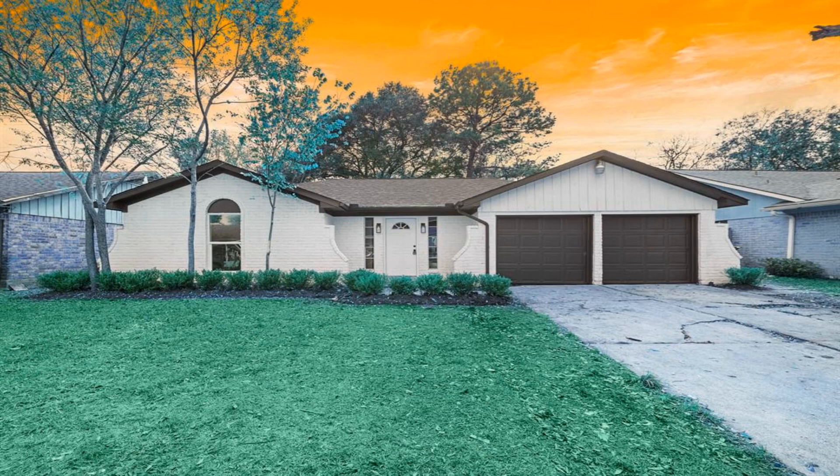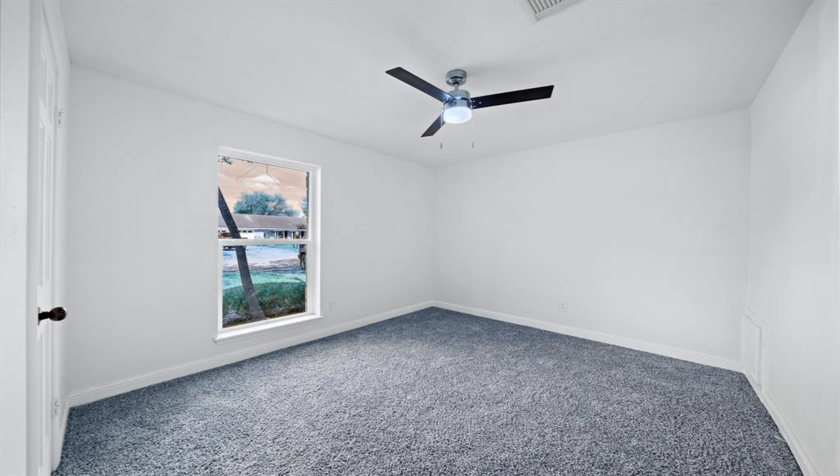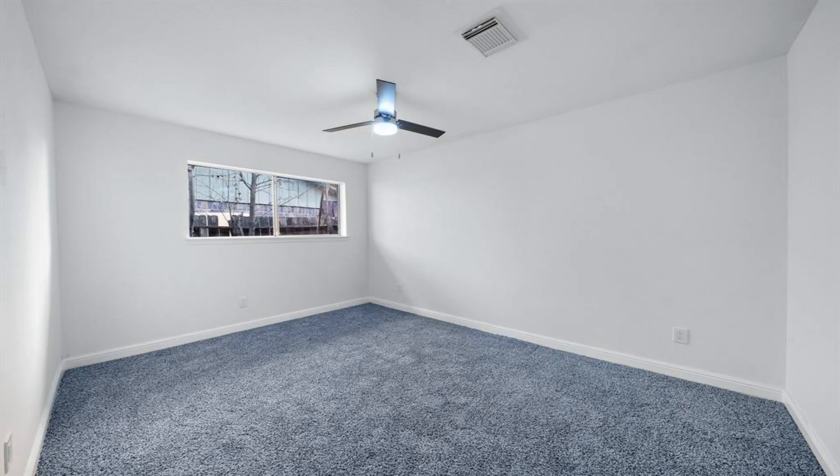Beautifully remodeled property with high ceilings and many upgrades. Open concept, ready for those family gatherings. Elegant updated kitchen with quartz countertops, shaker cabinets, and custom stove pot filler.